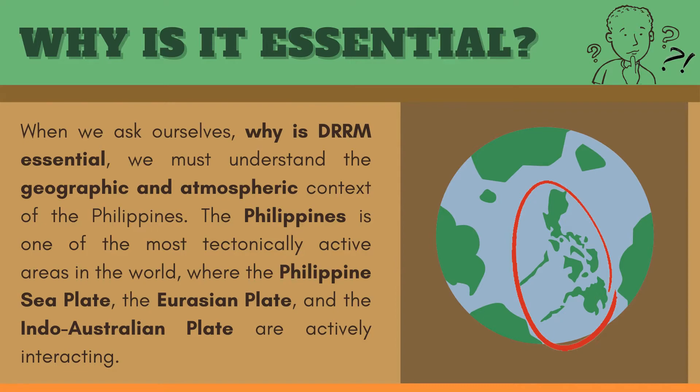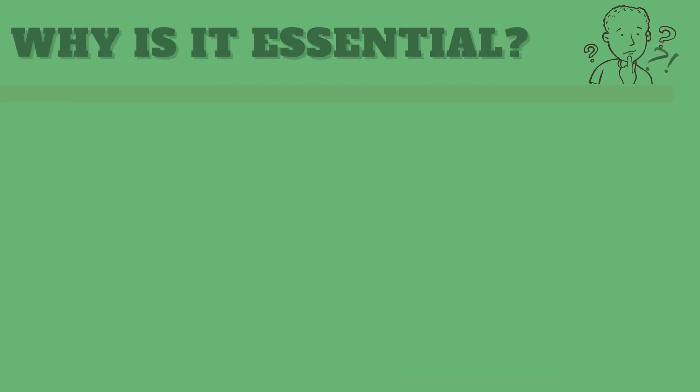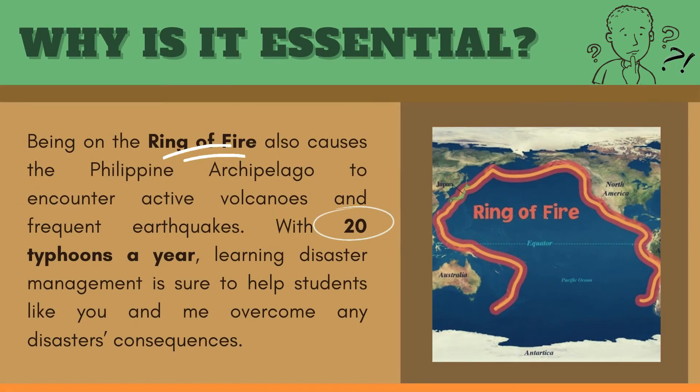The Philippines is one of the most tectonically active areas in the world, where the Philippine Sea Plate, the Eurasian Plate, and the Indo-Australian Plate are actively interacting. Being on the Ring of Fire also causes the Philippine Archipelago to encounter active volcanoes and frequent earthquakes. With 20 typhoons a year, learning disaster management is sure to help students like you and me overcome any disaster's consequences.